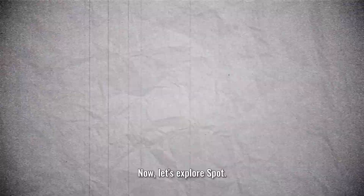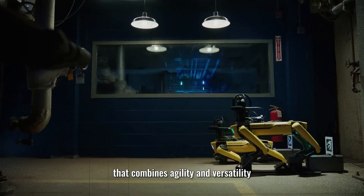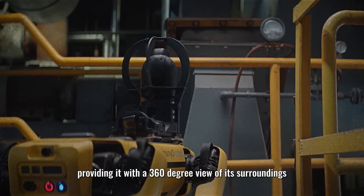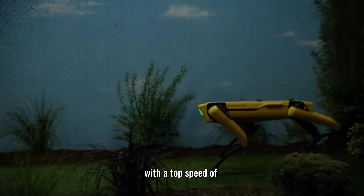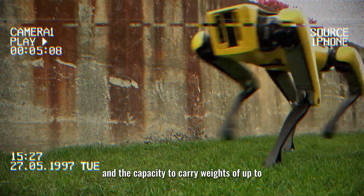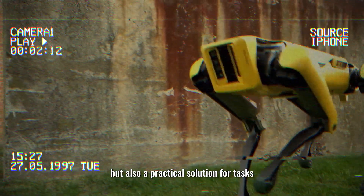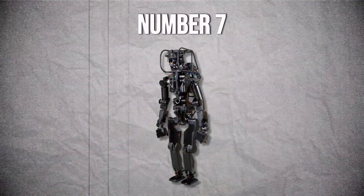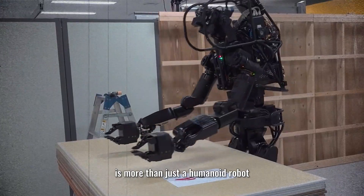Number 8: Spot. Let's explore Spot, a creation by Boston Dynamics that combines agility and versatility. Spot is a four-legged robot equipped with five onboard cameras providing a 360-degree view of its surroundings. With a top speed of 1.6 meters per second and the capacity to carry weights of up to 14 kilograms, Spot is a practical solution for tasks such as inspection in hazardous environments and even law enforcement.